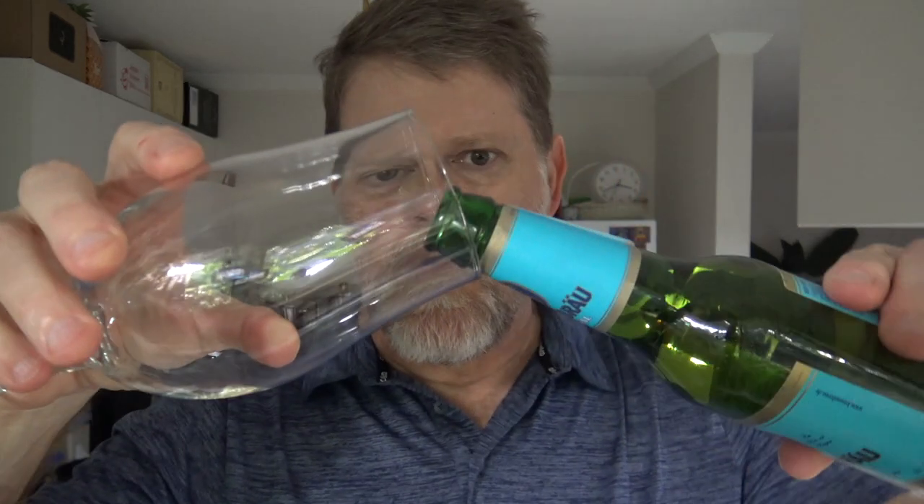How about we crack one open? Now these need a bottle opener — they're made in Munich, Germany, and it's 5.2%. It's nothing light, it's not low in anything, but it will raise your eyebrows I reckon. Let's go!